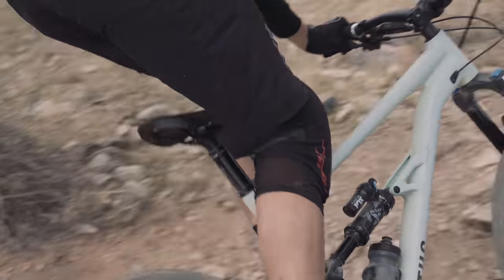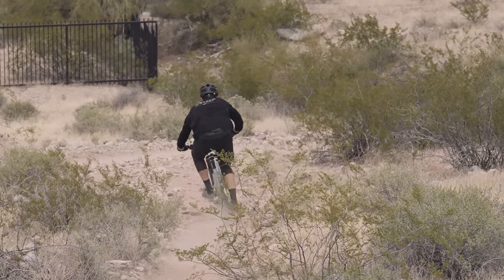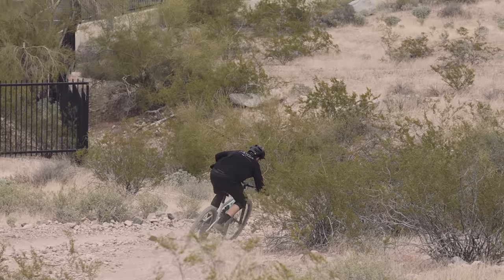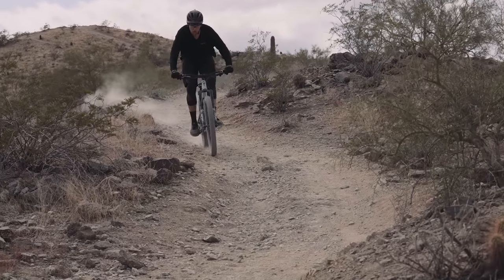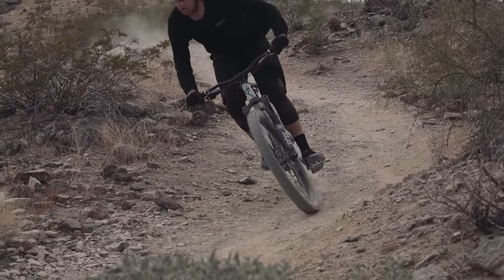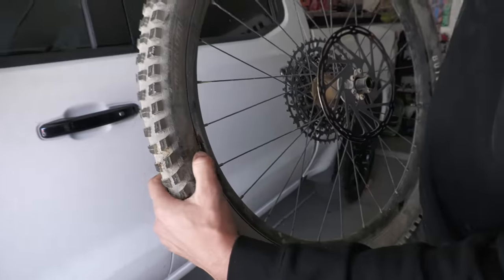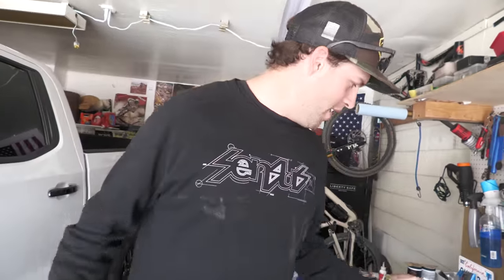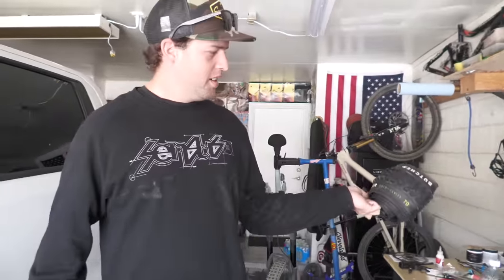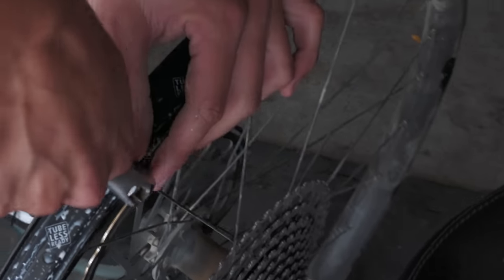Specialized Butcher 2.3 Grid Trail front and rear tires in the T9 compound offered great traction. Our big dude in big rocks sliced the rear tire almost immediately on one of the first ascents, so he beefed up the rear to an equivalent Butcher 2.3 Grid with gravity casing for the remainder of the test. So you and Specialized Trail casings don't get along that great? Gotta put the gravity casing on — gotta put the big dogs on. Nothing like a crescent wrench and some motivation can't fix.